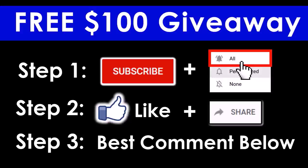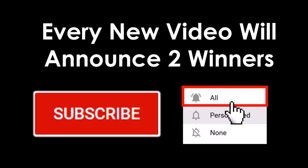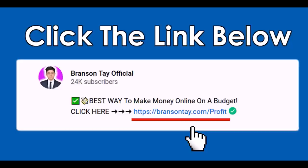If you want to win the free $100 giveaway, follow these three easy steps in all my future videos. Step one: subscribe to this channel and turn on all notifications. Step two: like this video and share it with your friends or groups on social media platforms like Facebook, WhatsApp, and so on. Step three: leave your best comment below this video. These are some examples of winners I already sent money to, and in every new video I'll announce two winners.